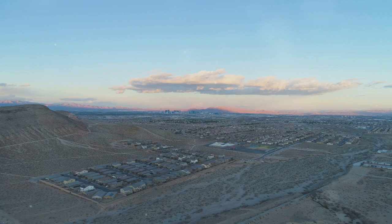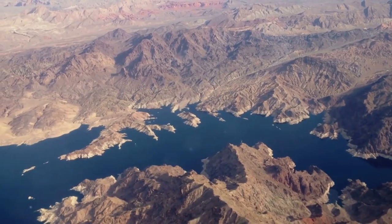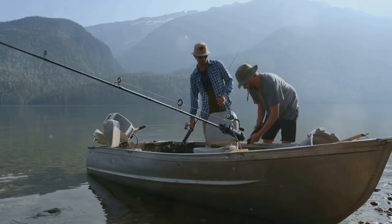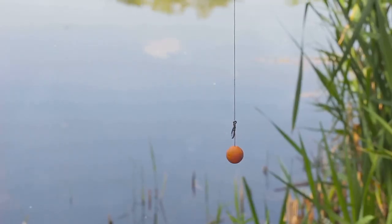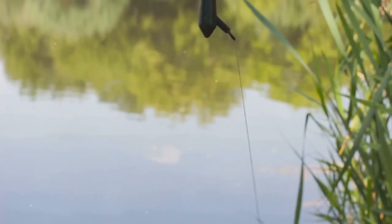Nevada, the silver state, conjures up images of arid deserts and bustling cities, but beneath this rugged landscape lies a hidden world teeming with life — lakes and reservoirs harboring the prized walleye. Join me as we unveil Nevada's best-kept secrets and track down these elusive creatures. Get ready to bait your hooks and cast your lines, because we're diving deep into Nevada walleye fishing.